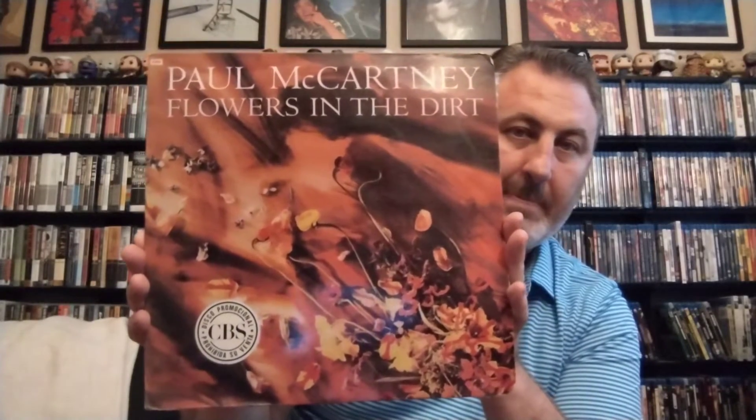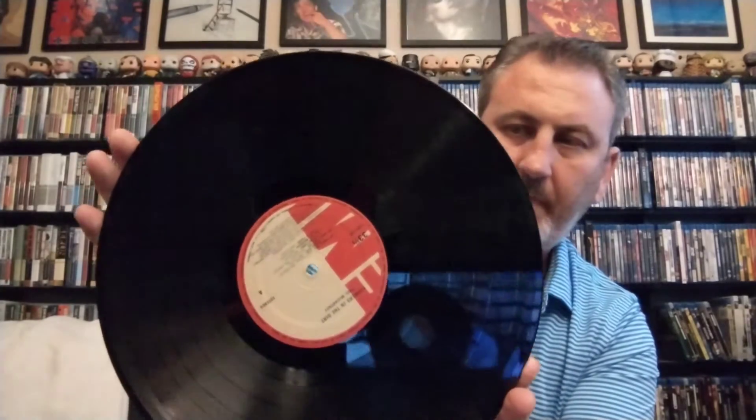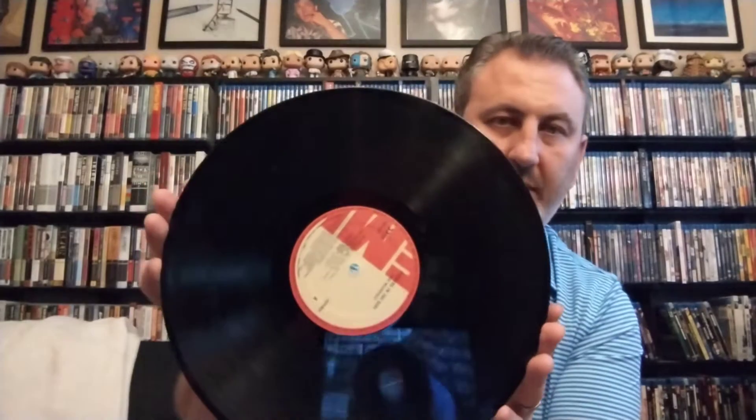I mentioned I had another Venezuelan record — this one is Flowers in the Dirt. It looks a little darker; I don't know if that's intentional. It's a bit of a pain getting the record out, so I'm being careful not to scratch it. It's the same kind of label as the Wings at the Speed of Sound, and I think this was a promotional copy.